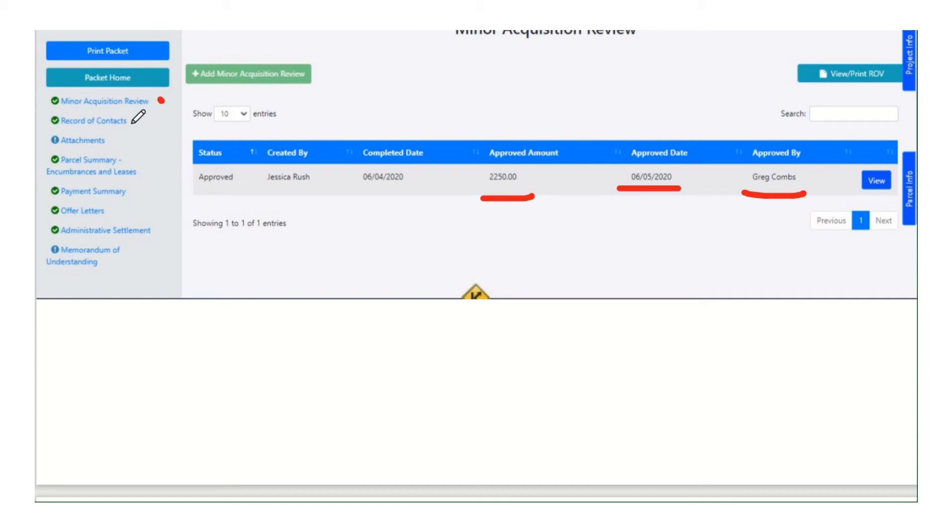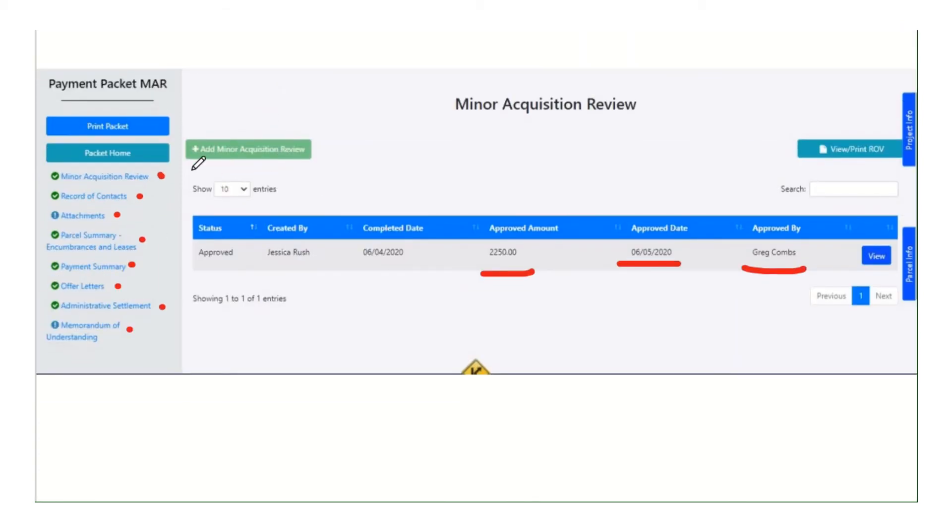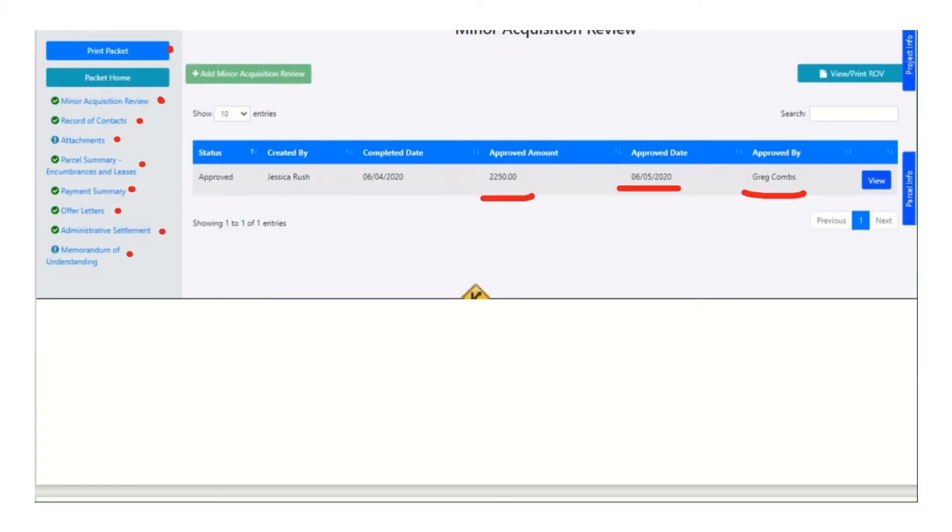All the rest of the sections are the same: I'm still doing my contacts, I'm uploading my supporting documents and attachments, I'm still documenting my encumbrances and leases, I still have to do a payment summary to say who we're giving checks to and how much. Offer letters — my offer letter will look slightly different because it's a MAR, but overall it works the same. Admin settlement works the same. MOU works the same. And then I can also print the packet again.